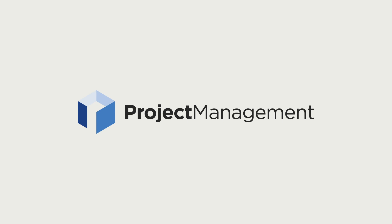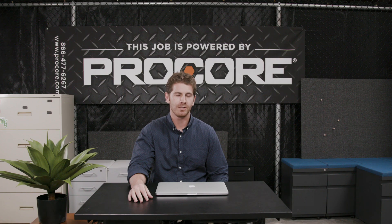Hey, it's Chris from Procore, and welcome to the Product Drop. This month's feature is all about machine learning and photos.